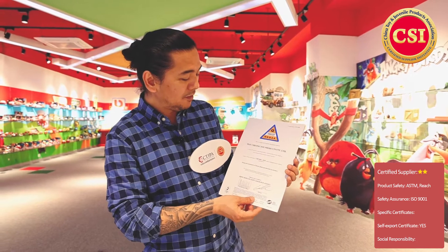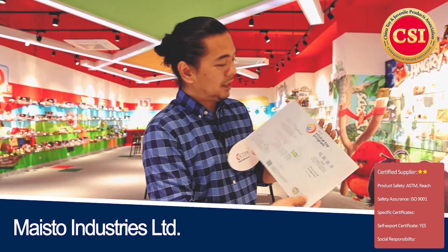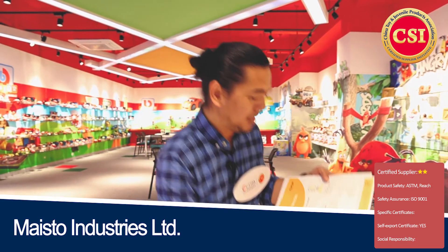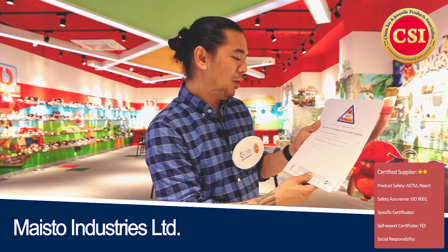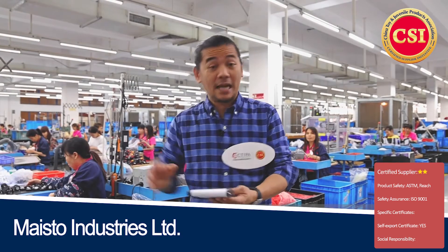Not only have they met standards such as EN71, ASTM, and F963, they have also fulfilled a number of certification requirements. This factory has acquired ISO 9001 certification from the Hong Kong Q Mark. They also hold IETP certification, certified since 2018, as well as GSV verification from Intertek — total quality assured. Additionally, they hold the SA8000 certification.